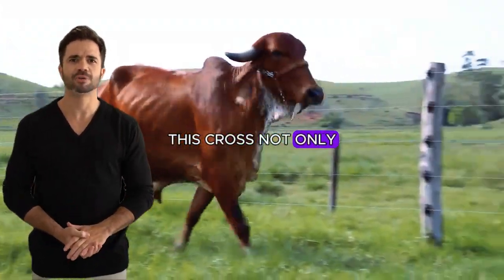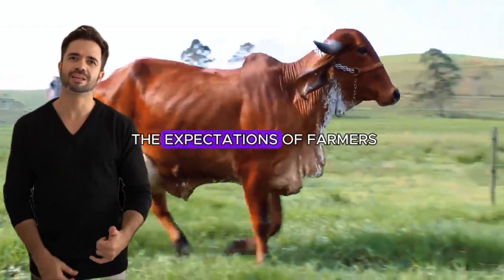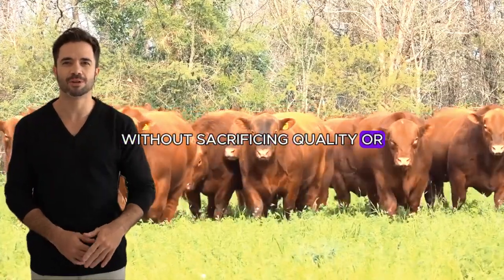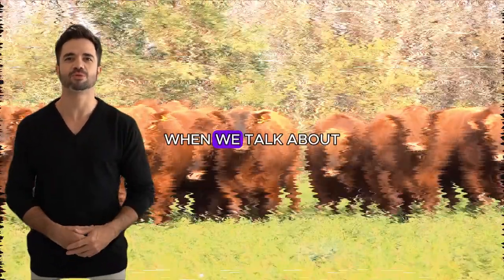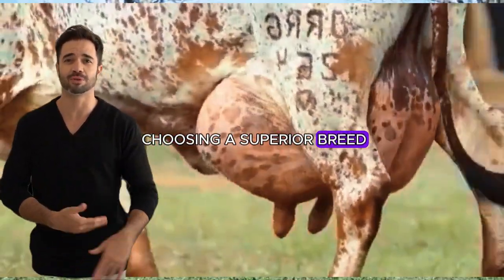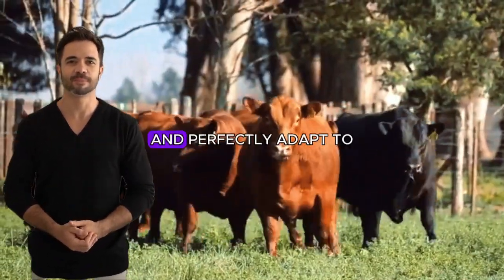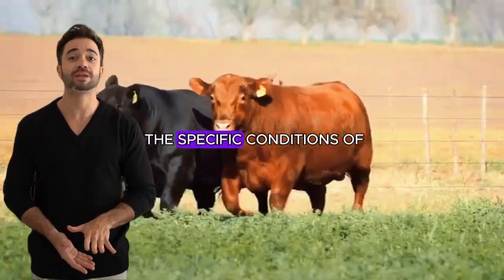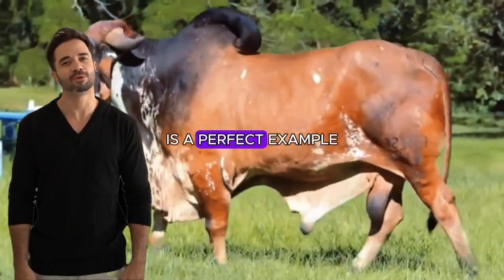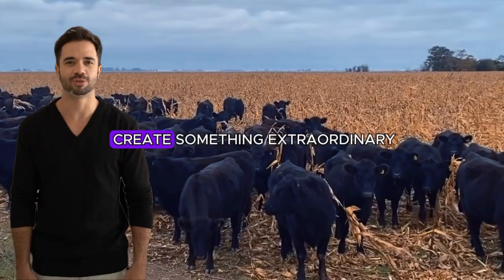This cross not only promises to revolutionize the livestock industry, but is also meeting the expectations of farmers looking to improve their productivity without sacrificing quality or adaptability to the environment. When improving production in modern livestock systems, it's about finding genetic combinations that maximize performance and perfectly adapt to specific environmental conditions. The cross between Aberdeen Angus and Gear is a perfect example of how the unique qualities of two breeds can come together to create something extraordinary.